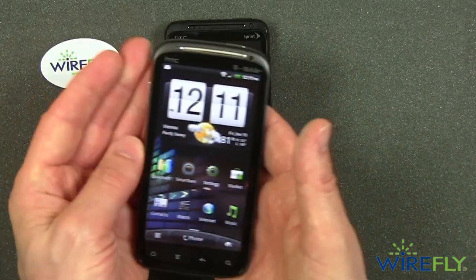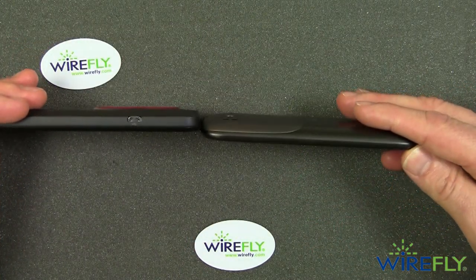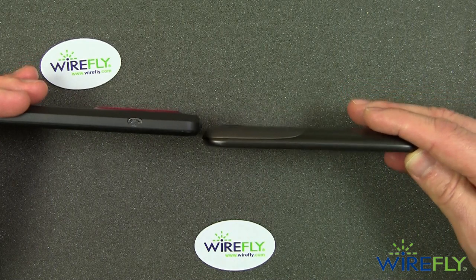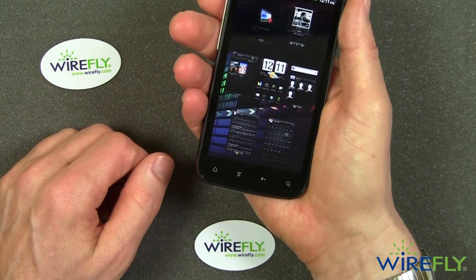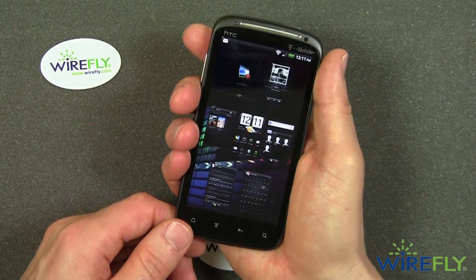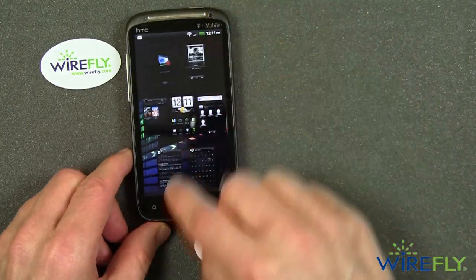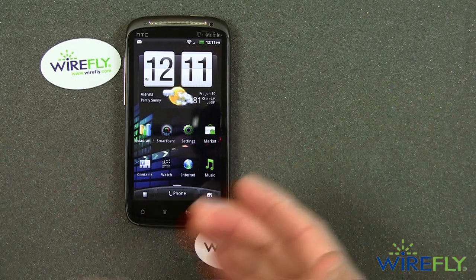The Sensation has more rounded corners and is definitely considerably slimmer than the EVO 3D. So the Sensation is slimmer, lighter, and probably fits in the hand and pocket a little better than the EVO 3D does.